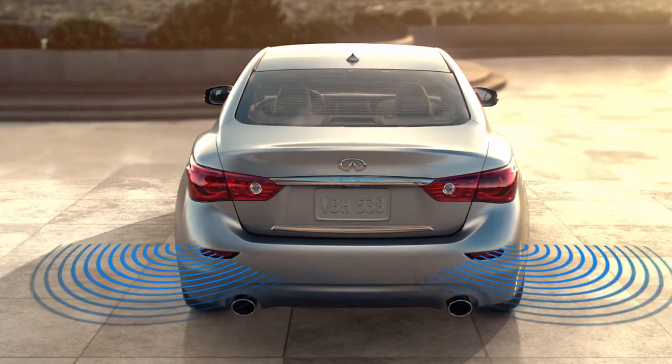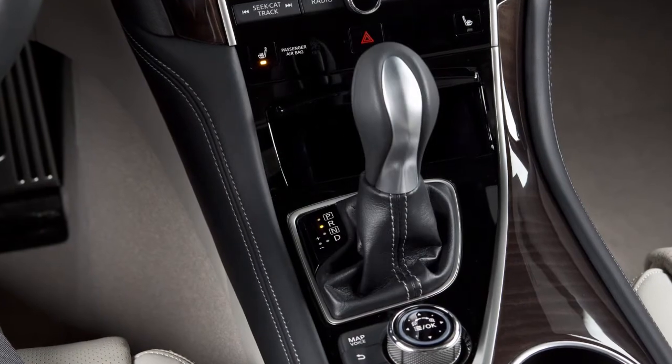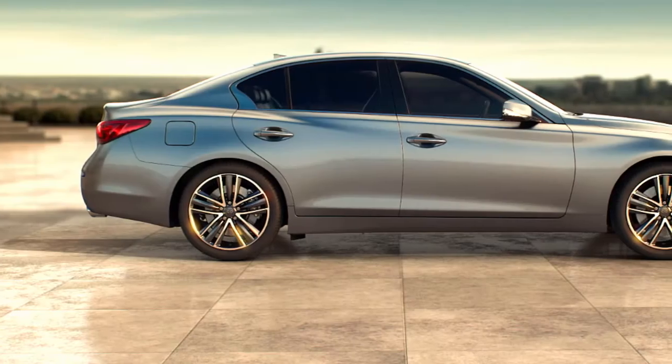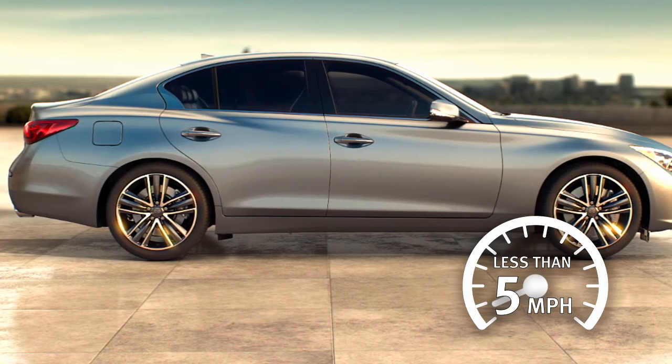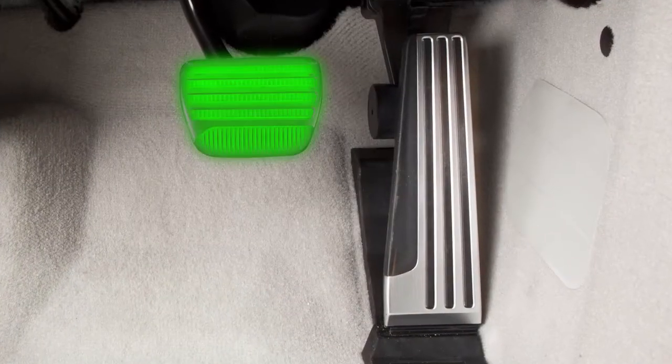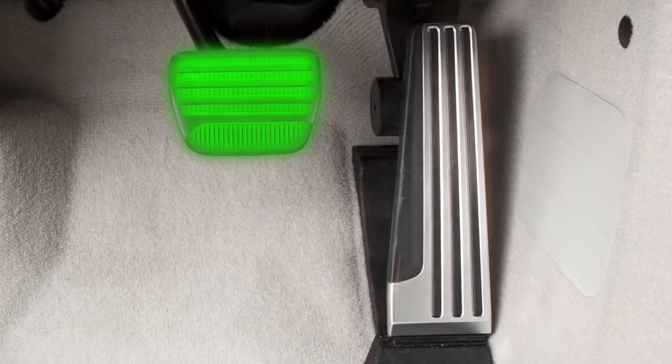If enabled, the system operates when the shift lever is in reverse and the vehicle speed is less than approximately five miles per hour. When an object is detected, the system applies brief braking pressure while the vehicle is moving backward.